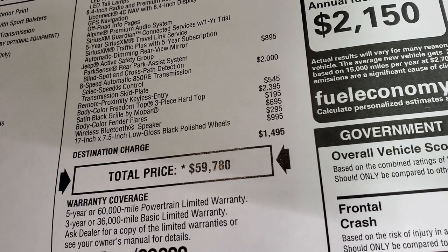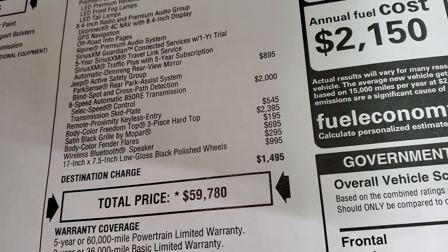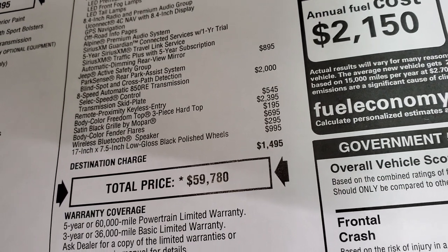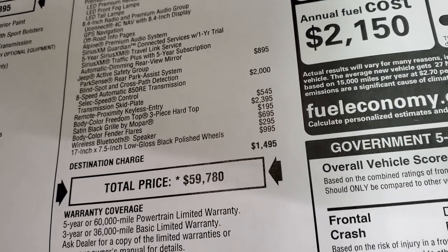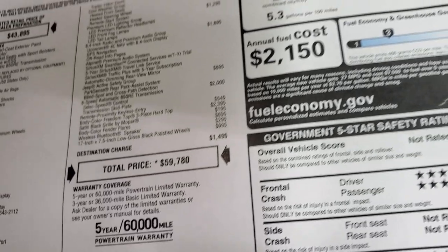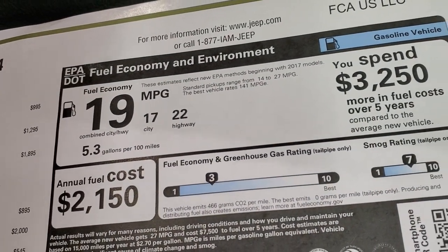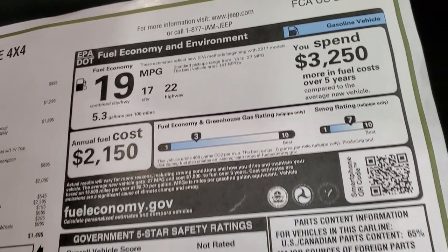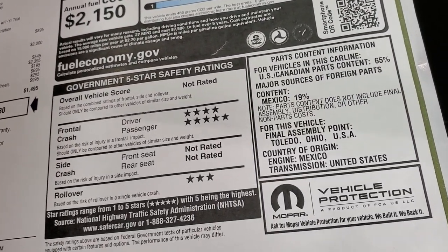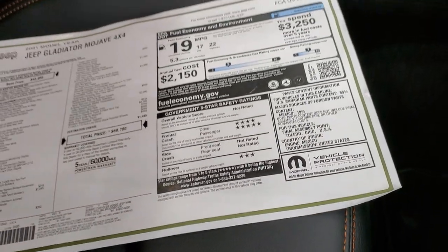Some additional options include wireless Bluetooth speakers at $295, and those rims are a special $995 option. Three-year 36,000-mile bumper-to-bumper and five-year 60,000-mile powertrain warranty. This gets 22 miles per gallon on the highway and 17 city, for an average of 19 miles per gallon. Front crash test ratings are four and five stars, and rollover is three.